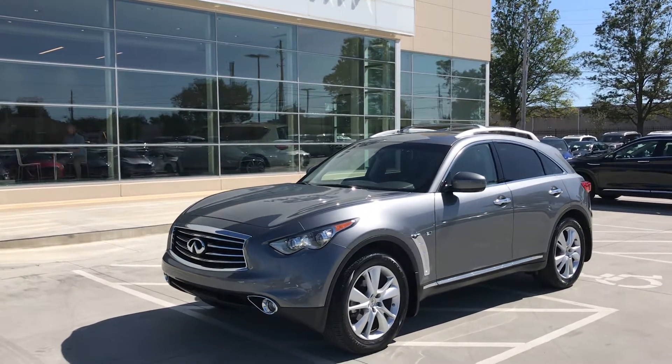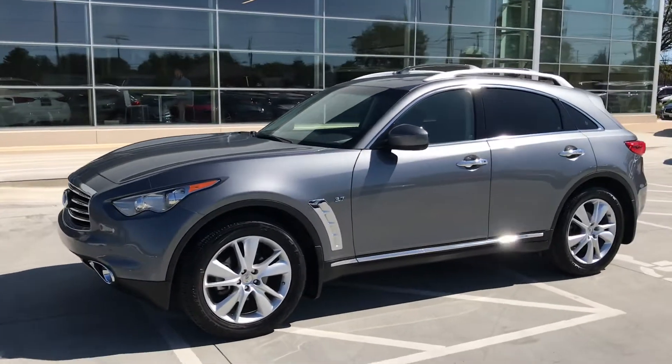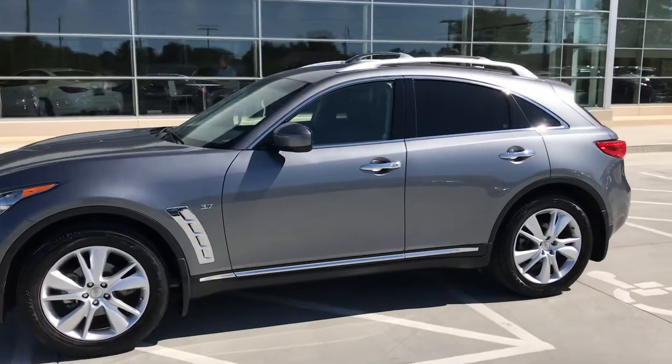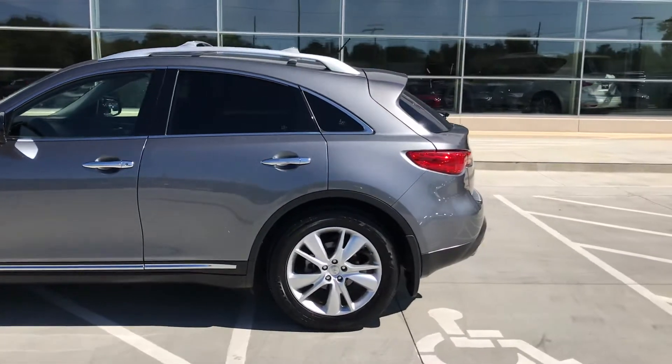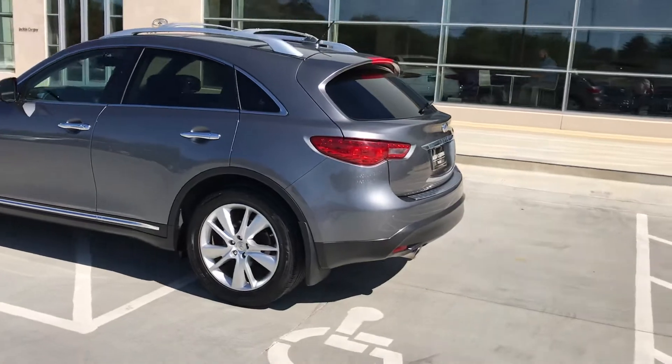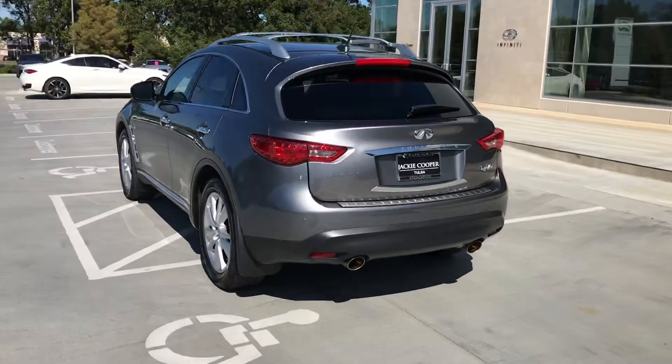Hello, I'm John Green at Jackie Cooper Infiniti, taking a little video of this 2016 QX70. I want to take a video of this vehicle today because they quit making this car in 2017. I have been here 16 years now and this has always been my favorite Infiniti.